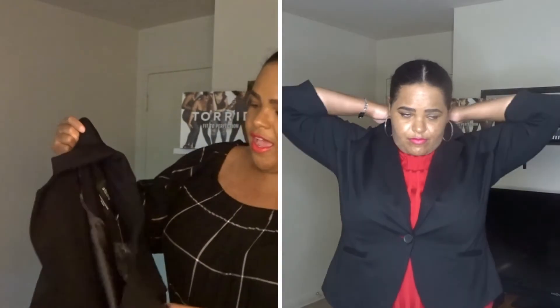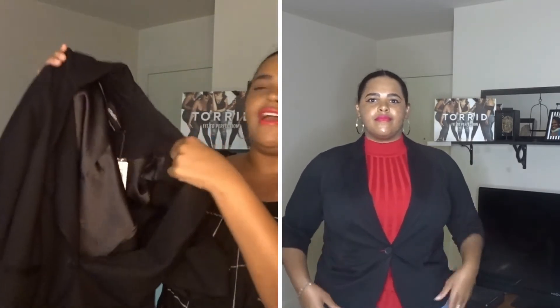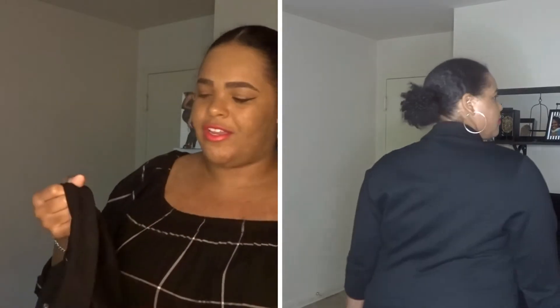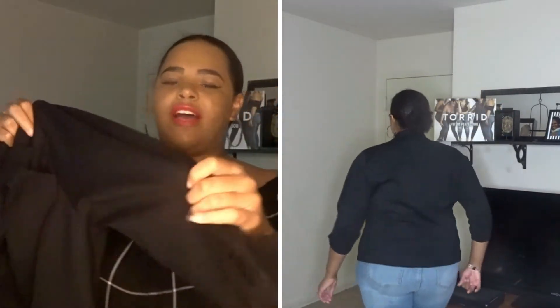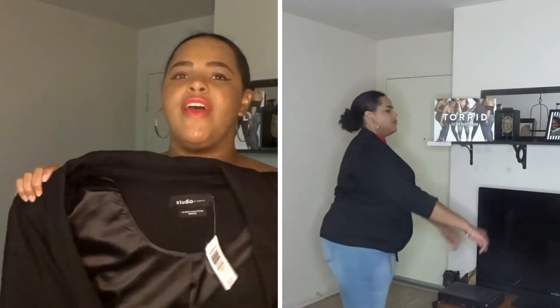Here we have a blazer — as you can see it's kind of on the peplum side. I like this because I needed a blazer for work, and the sides stop at the elbow with a little scrunch on the side. I don't like a traditional blazer that stops directly at the wrist. I love the fact that it cinches in at the waist and gives me more of an hourglass shape. Again, another piece I can wear to work and then dress it down for a casual weekend look.